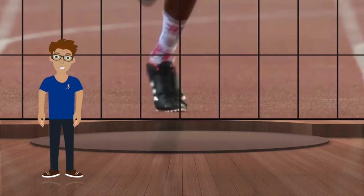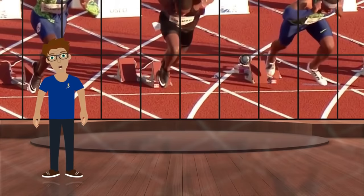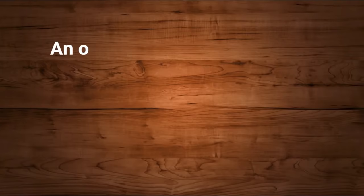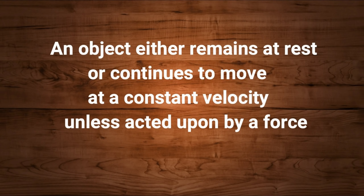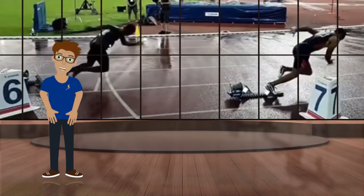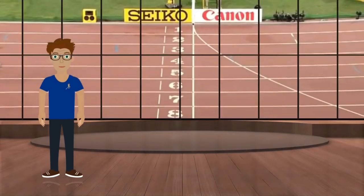But what propels you forward if you push downwards? This brings us to the second force acting upon a runner's body: the state of inertia, based on Newton's first law of motion. An object either remains at rest or continues to move at a constant velocity unless acted upon by a force. As soon as you get up to speed from the starting blocks, you'll be moving toward the finish line at the same velocity.